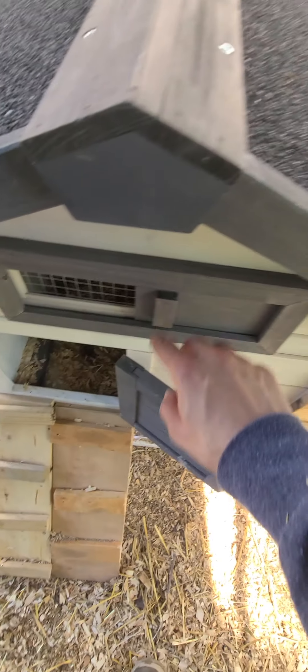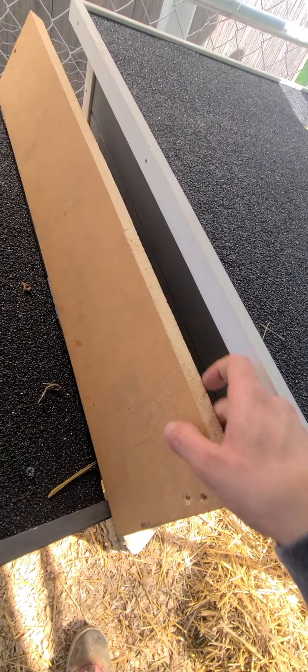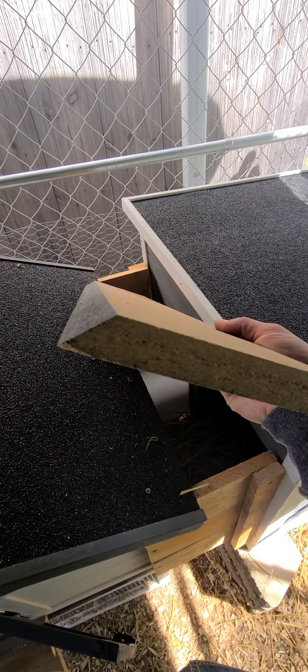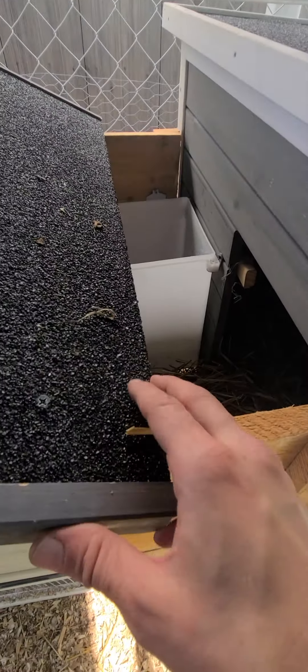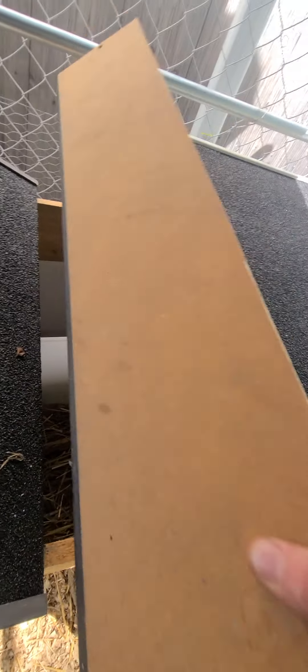Nice vent here — this is a little clever design that I created. It's cut on a wedge, so it fits right underneath the roof and just wedges right in.